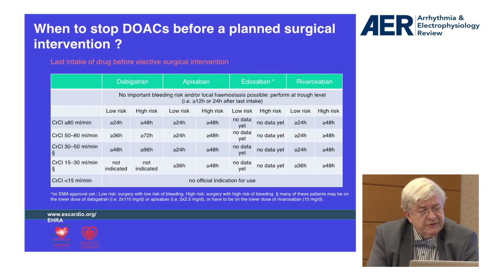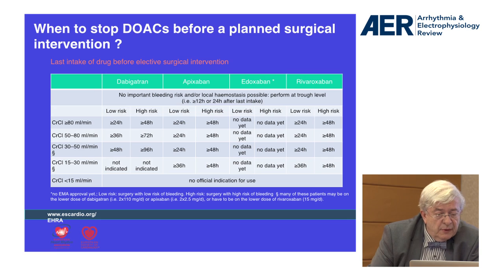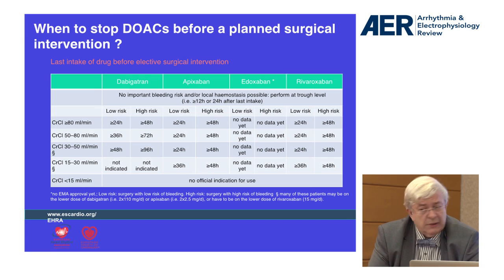An interesting point is knowing when to stop these drugs before a planned surgical intervention. Renal function is a key issue here, because the duration of the washout period is directly dependent on creatinine clearance. For normal renal function, you can stop 24 hours before, but with a creatinine clearance between 30 and 50 with Dabigatran, it can be up to 96 hours.